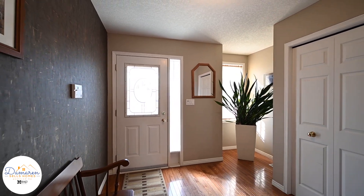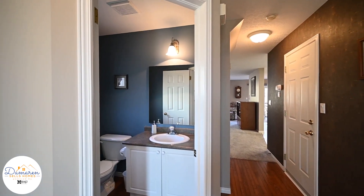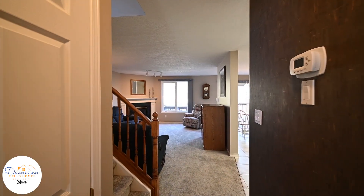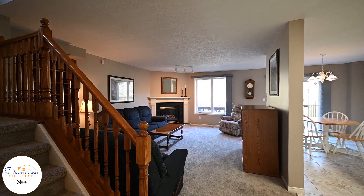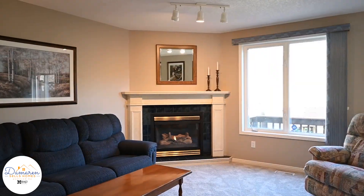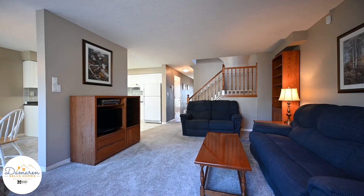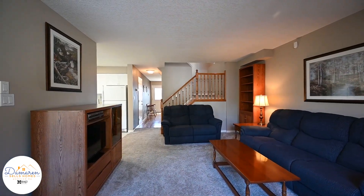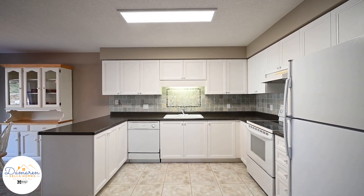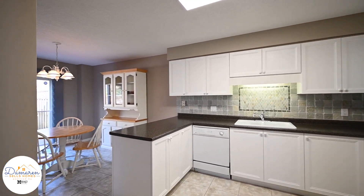Situated on a family-friendly crescent and close to Laurel Wood Conservation Area. As you walk through the front door, you will immediately be impressed with the hardwood flooring, large foyer, and two-piece powder room. The family room has huge windows allowing for lots of natural light and is finished with a gas fireplace. The main floor is perfect for entertaining.